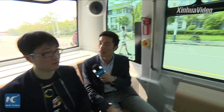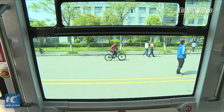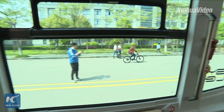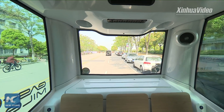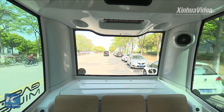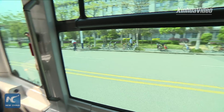So, Dr. Zhuang, how many people can this vehicle carry? Up to 12 people — 6 sitting and 6 standing. Actually, today it's a little bit hot outside, but now I can feel the air conditioning is working. It's quite cozy. I feel cool. That's great.